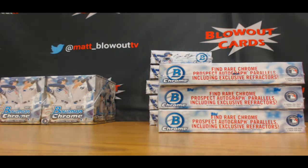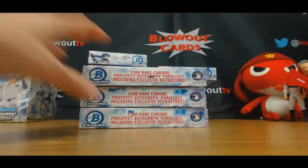All right, back again with Tom. Couple more boxes of HTA choice. Good luck, man.